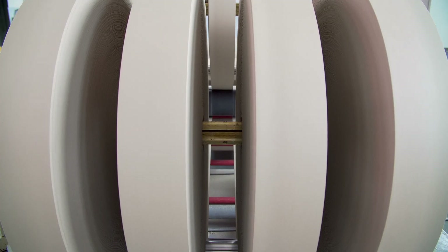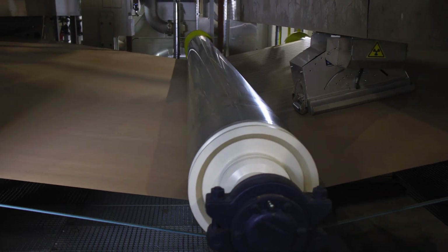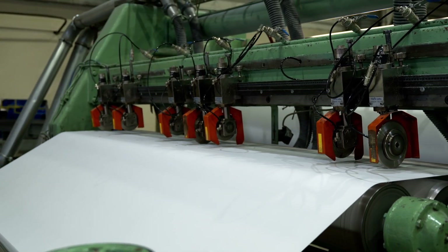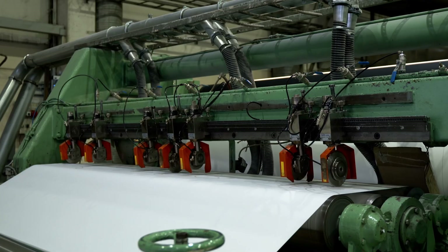Despite rapid advancements in manufacturing automation, humans remain essential to the production and quality assurance of toilet paper — a product so ordinary yet critical to daily hygiene and comfort. From the careful selection and blending of pulp fibers that achieve the perfect balance of softness, strength, and absorbency, to the embossed patterns that enhance both texture and functionality.